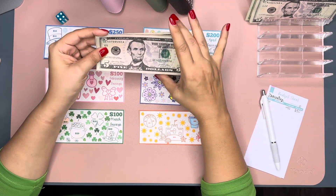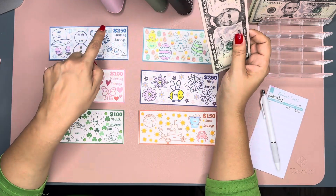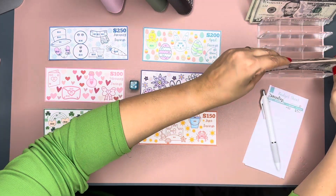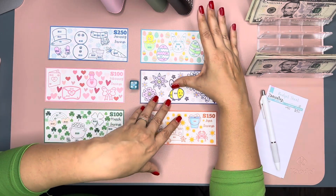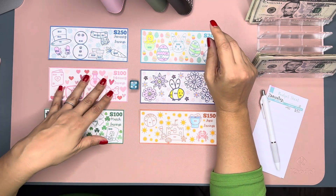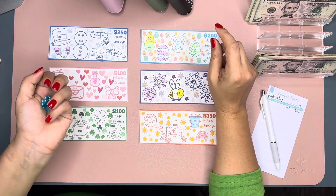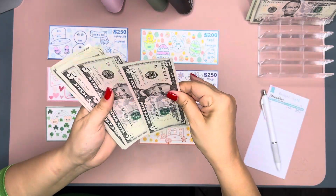I'm going to roll the die for each five and place it accordingly. I've seen other channels do their challenges like this and it just seems a little more fun than guessing how much to put in for each month. The first roll is six — so that's June.